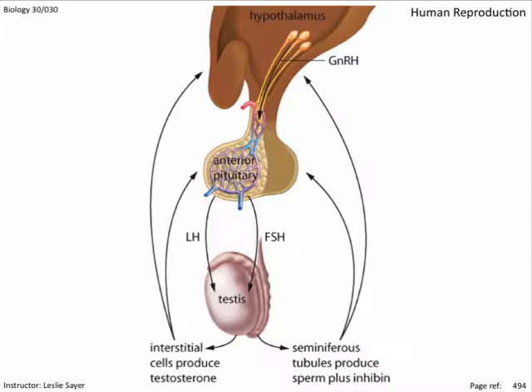Artificially increasing testosterone concentrations causes increased development in the secondary sex characteristics, sperm and muscle development, in the short term. In the long term, the negative feedback mechanism will overcompensate and cause testicular shrinkage and lower sperm count. Additionally, because there exists a balance between estrogen and testosterone concentrations, the extra testosterone can also convert to estrogen, increasing estrogen levels and causing the development of female secondary sex characteristics, including breast development.